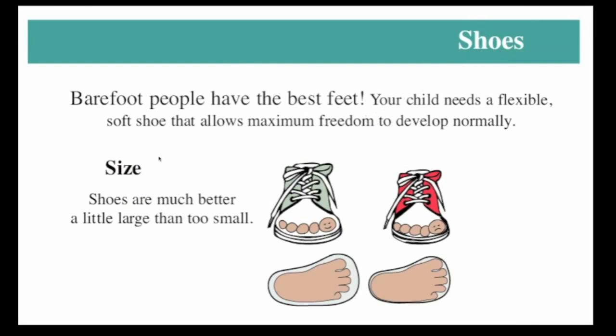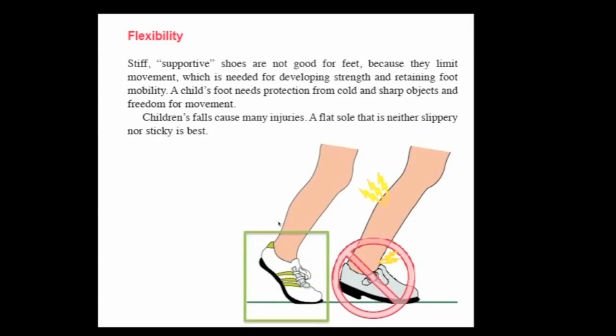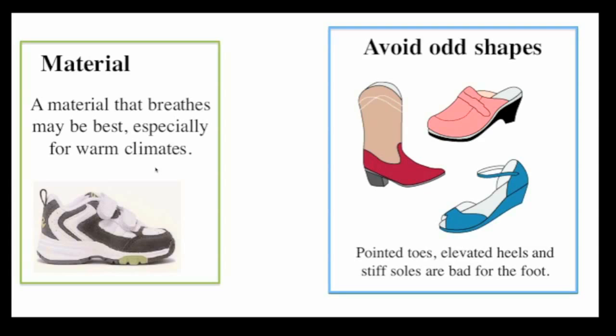People often ask about shoes and what's best for kids. We do know that barefooted people have the best feet, so shoes should simulate going barefoot as much as possible. They should be large enough so as not to cramp the foot, and flexible so the foot can move normally and the muscles can develop in a normal fashion. The material, especially in hot climates, should be breathable so it doesn't cause sweating or discomfort. One should also avoid odd shapes, particularly pointed toes and high heels, because these can actually cause problems such as bunions.